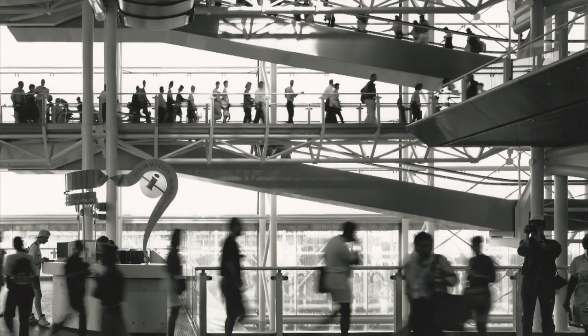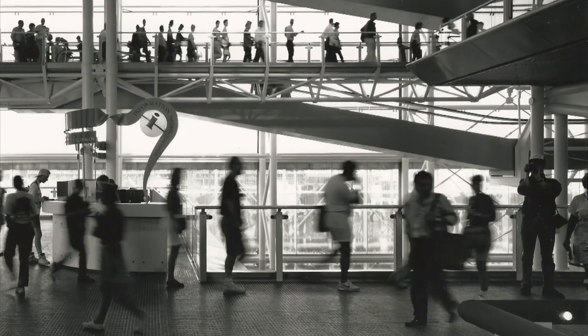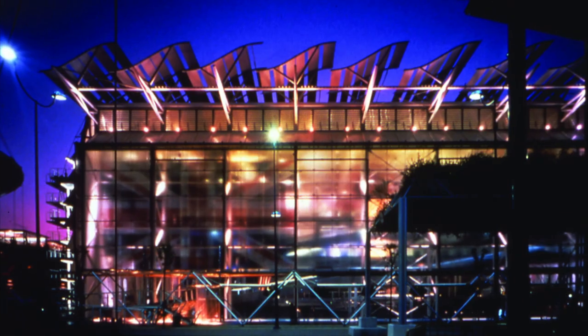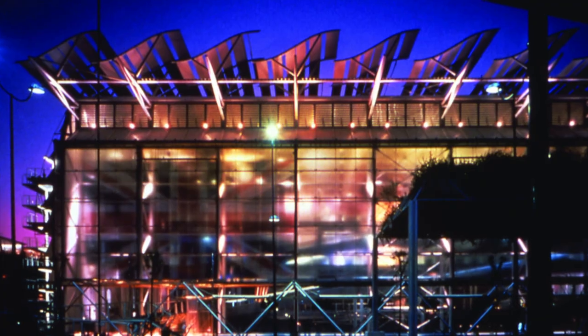The pavilion was ahead of the curve on environmental issues. It was very much seen as a poster child of a new approach to environmental engineering and design. Buildings consume around 75% of the world's energy, so if anyone's going to come up with solutions, it's got to be the architecture and design community.